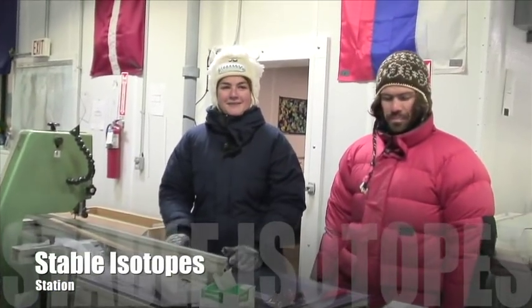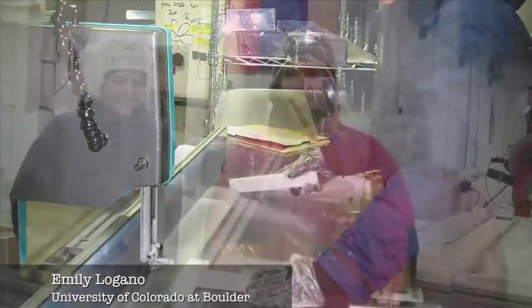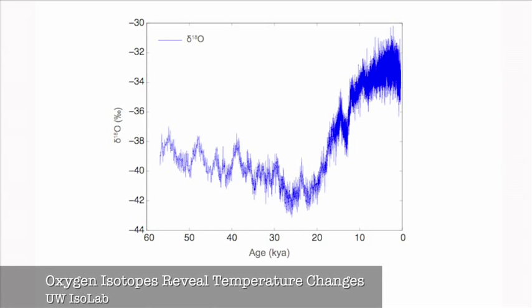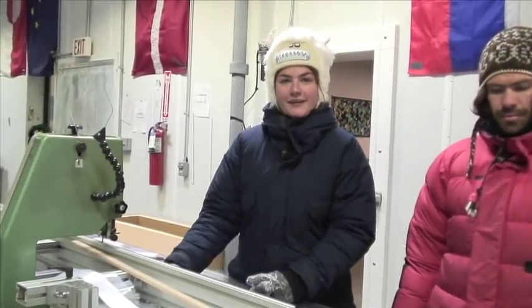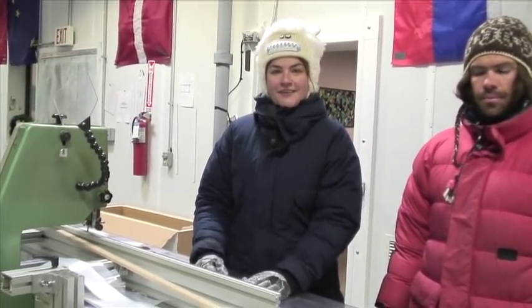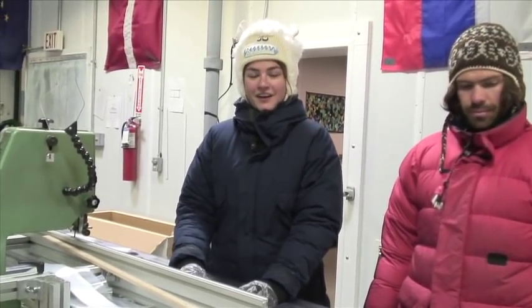I'm Emily Longado, a lab tech at the University of Colorado Stable Isotope Lab. I'm Brad Markle, a grad student at the University of Washington working in the Stable Isotope Lab there. I collect samples for my continuous flow system, which looks at a high-resolution record of deuterium and oxygen isotopes. It helps to tell us about temperature cycles and all sorts of great information.